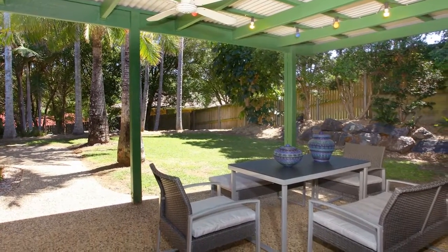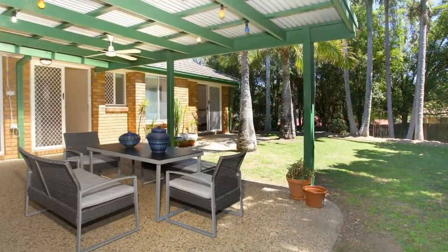Outside, a large covered entertaining area is perfect for summer barbecues, plus a fully fenced backyard for the kids and pets to play safely.